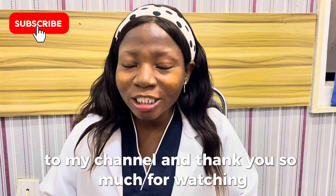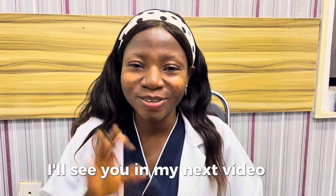If you have watched this video to this point, it means that you should subscribe to my channel. Thank you so much for watching. Go into the world, ovulate, prosper, and be in good health. I'll see you in my next video. Bye!